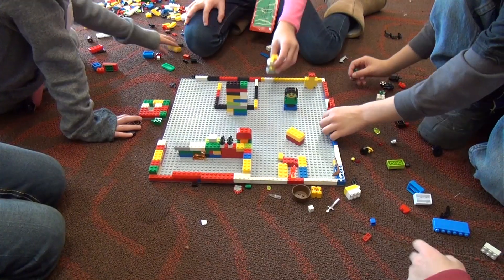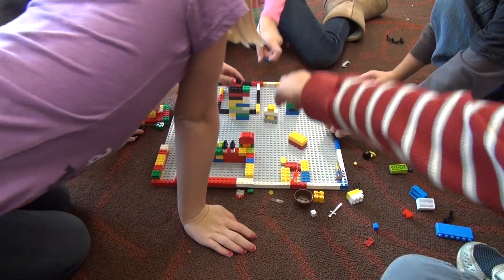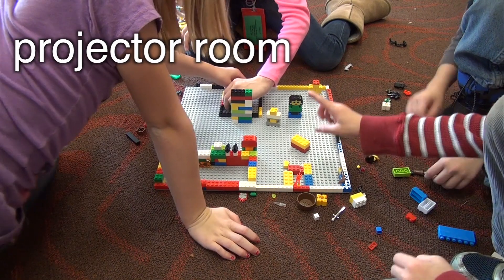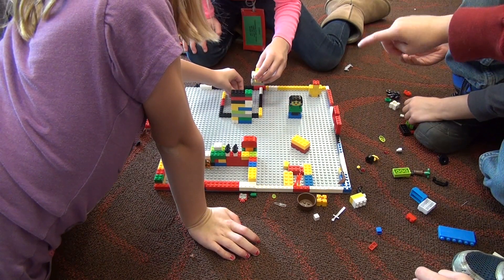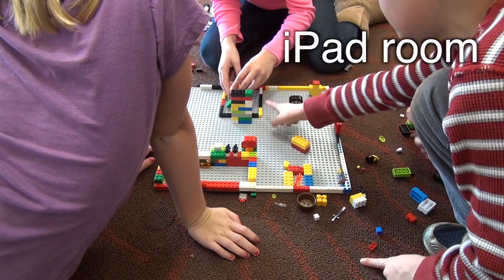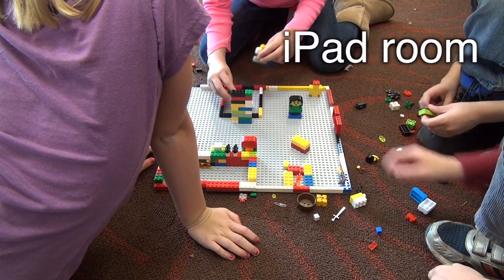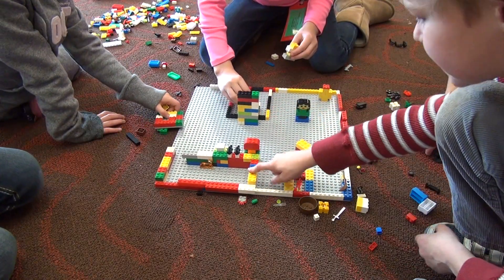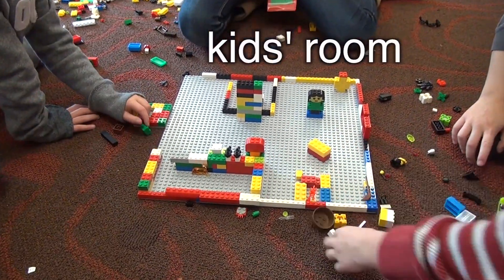This is the room where the projector is, and then where we watch the movies. And then this is the iPad room. I forget what this is. The kids' room, yeah.